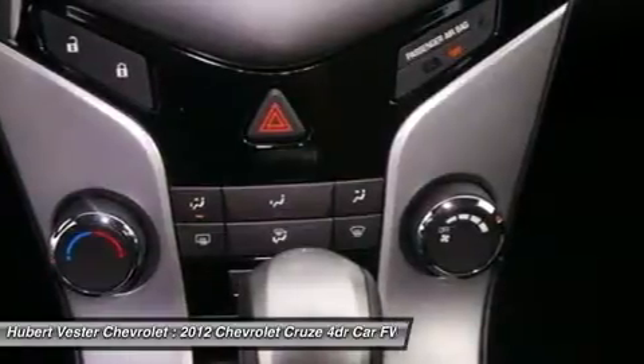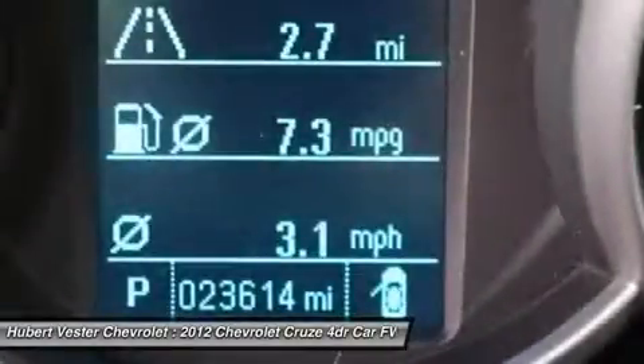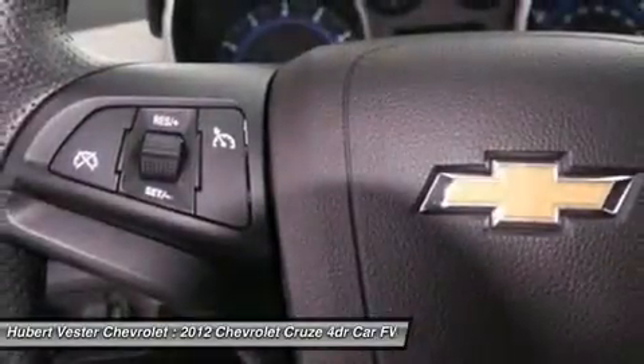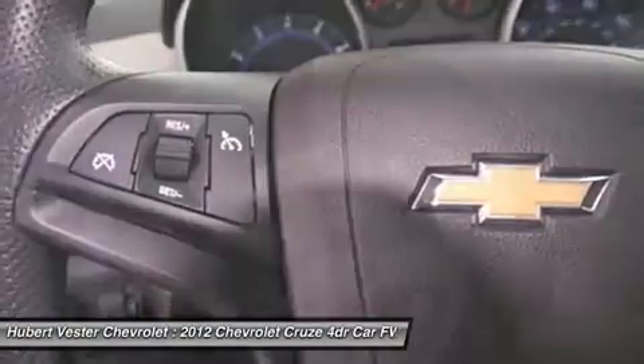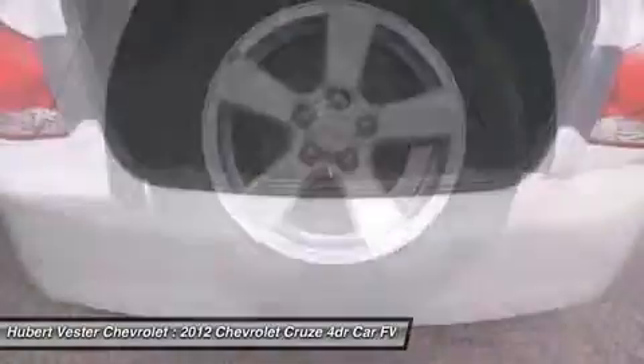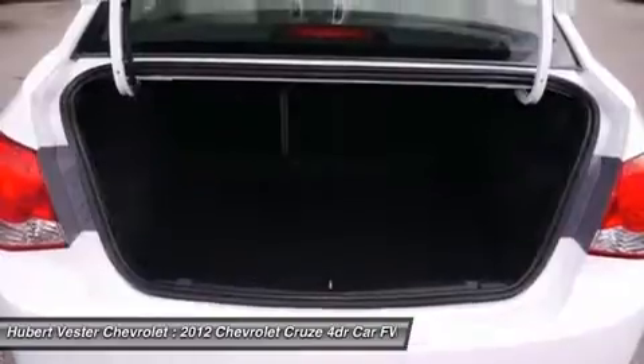3-month trial OnStar Directions and Connections Service if available, SiriusXM Radio 3-month trial if available, and a complete CARFAX vehicle history report. This Cruze is nicely equipped with features such as GM Certified and 4D Sedan.